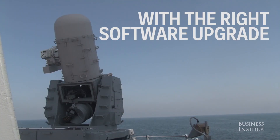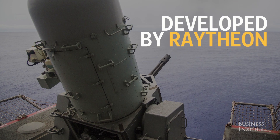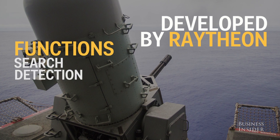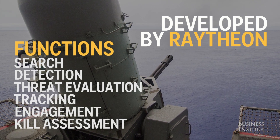With the right software upgrade, the gun can have an expanded range and target drones, planes, and helicopters. It's developed by Raytheon, which says the gun can perform search, detection, threat evaluation, tracking, engagement, and kill assessment.